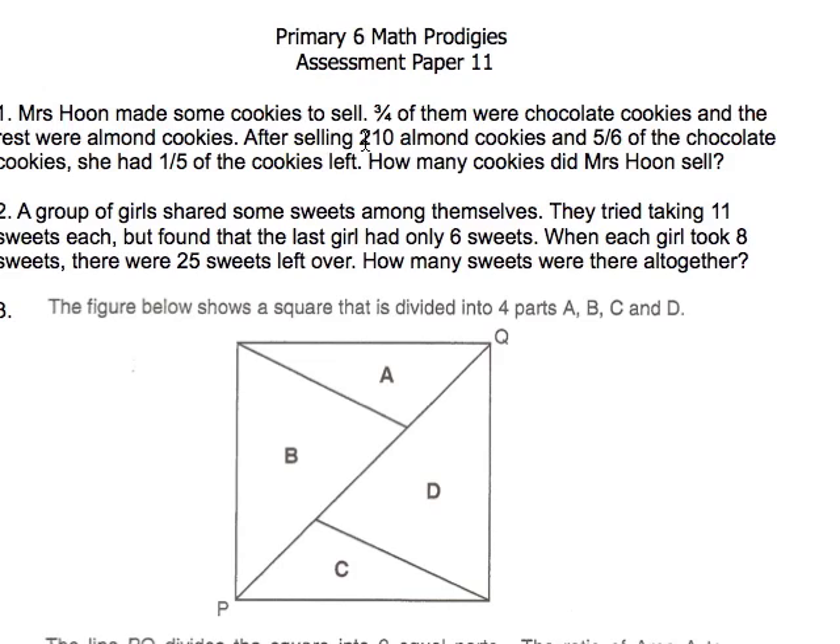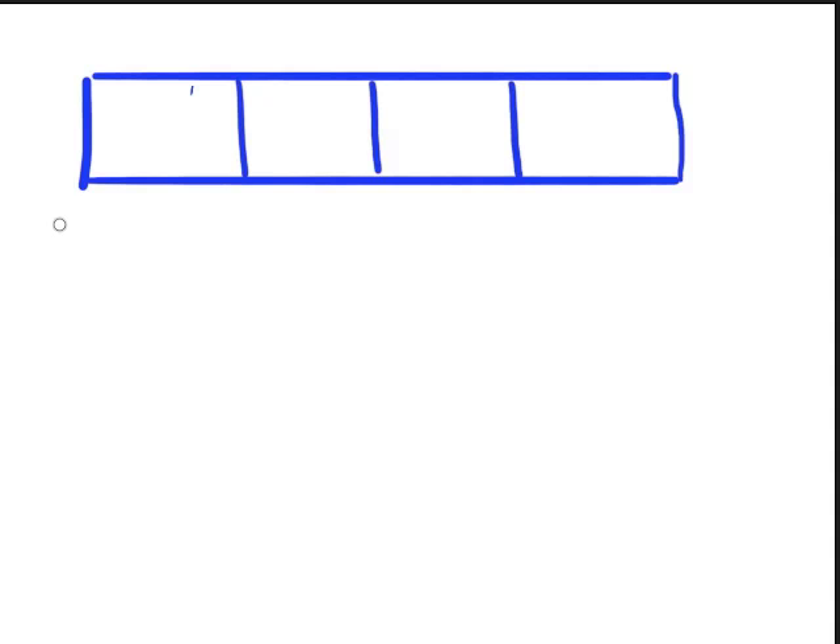Now the next part says that after selling 210 almond cookies and five-sixths of the chocolate cookies, she had one-fifth of the cookies left. There are 210 almond cookies — we don't know what proportion that is. But what we do know is that five-sixths of the chocolate cookies were sold. Now, how do we get five-sixths? If you remember, three-quarters were chocolate cookies and the rest were almond.